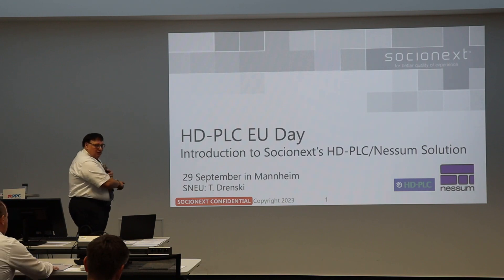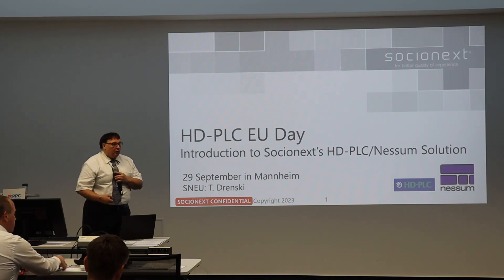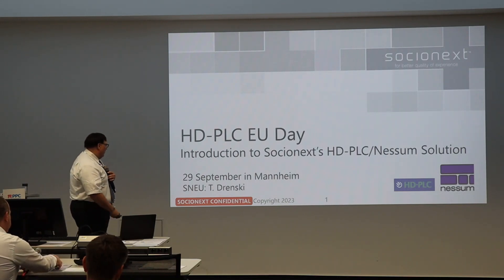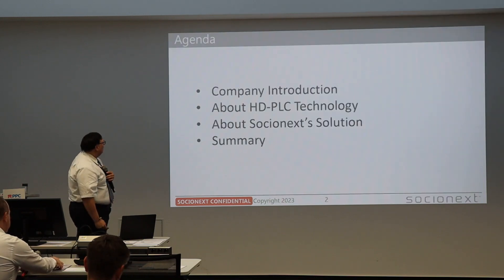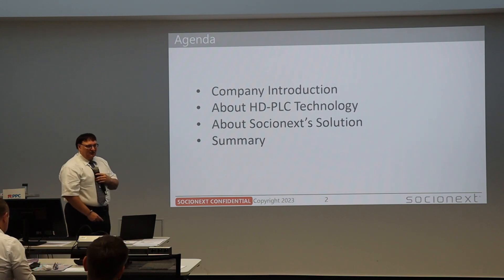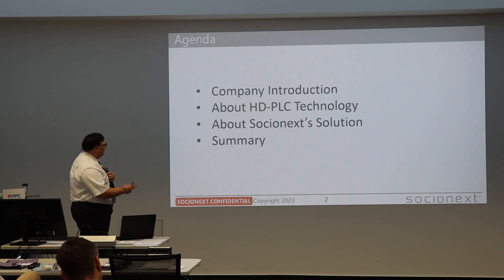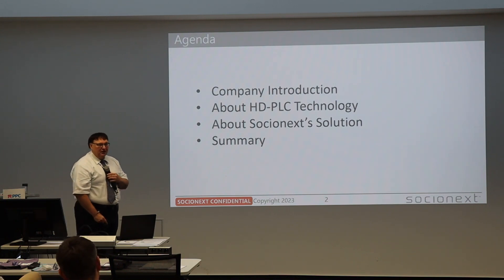My name is Thomas Adrensky, but please call me Tom. I do work for the company Socialnext, and this is the introduction of my slides. Because most of you do not know what Socialnext is and what we do, I will give some company introduction first, so you know with whom we are working.